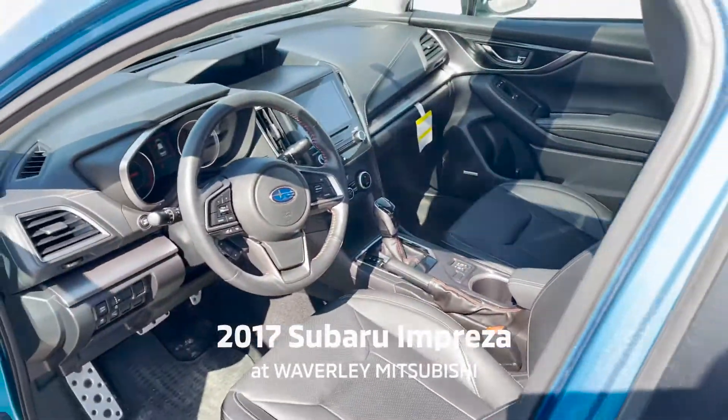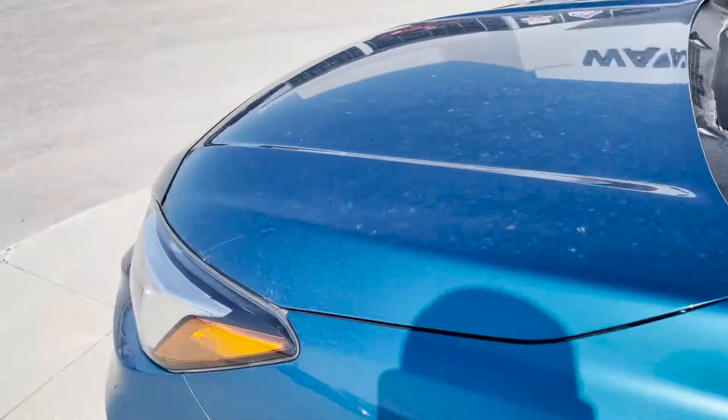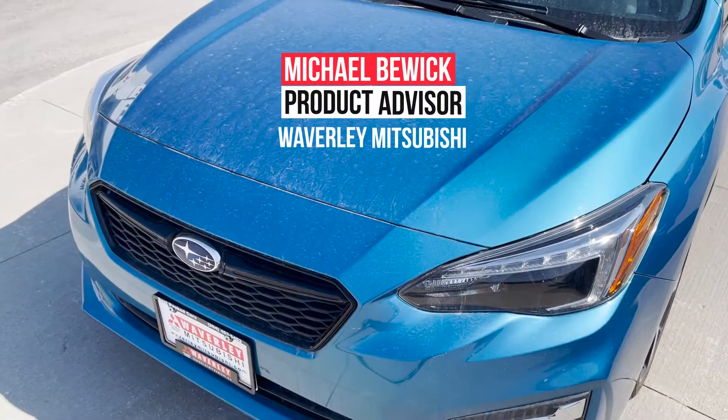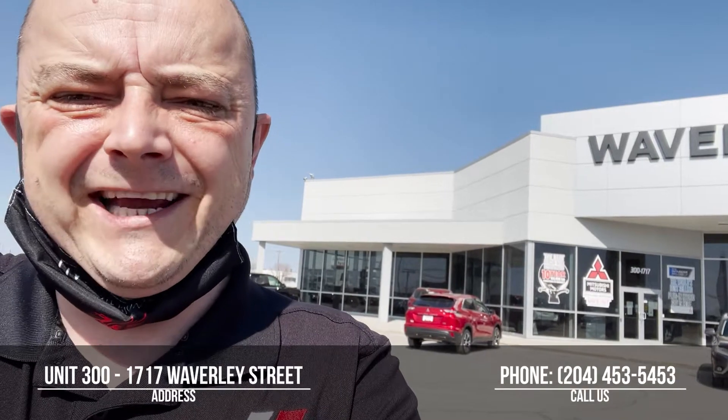We are below market value on this car, so I would definitely recommend getting in touch with me if you want to take this beautiful car for a test drive and help save the environment. Come see Mike at Waverly Mitsubishi. You can contact me on my cell phone at 204-801-6449. Again, that's Mike at Waverly Mitsubishi at 204-801-6449.